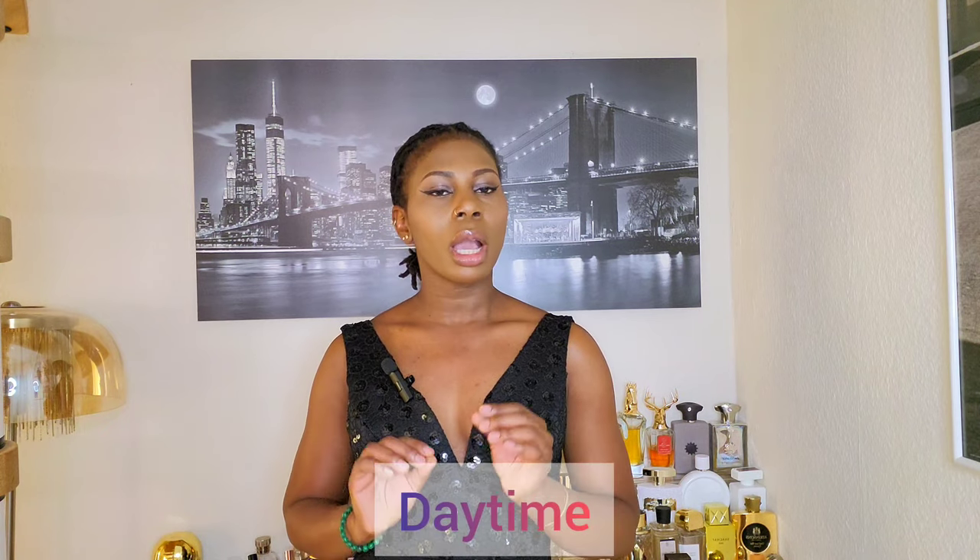In today's video I will be sharing my top 10 fresh fragrances. But before we continue, hit that subscribe button and turn on your post notification bell so you don't miss a video. The first thing that comes to people's mind when we talk about fresh notes is usually citrus, but it is much more than that. Fresh notes usually emit a fresh, uplifting and clean vibe, and one thing I love about this note is it's perfect for daytime and quite refreshing. Fresh notes include green notes like galbanum, which you get in the opening of Reckless Leather by Amouage.